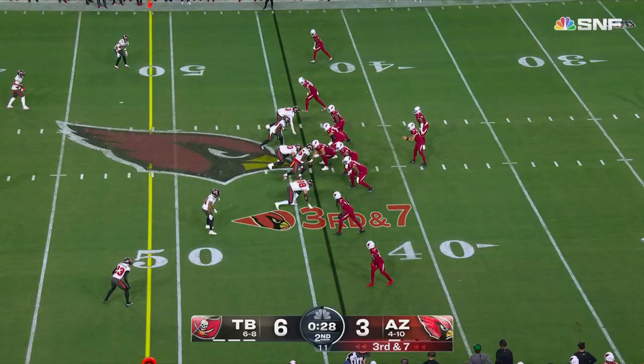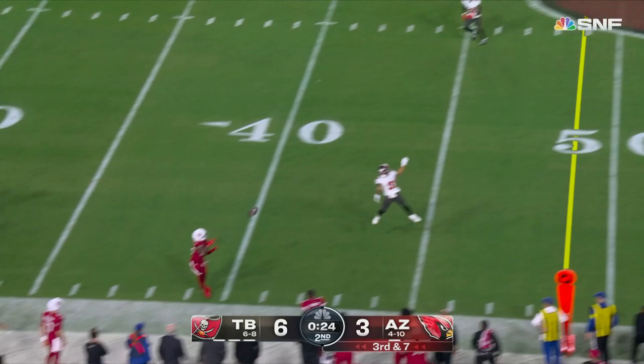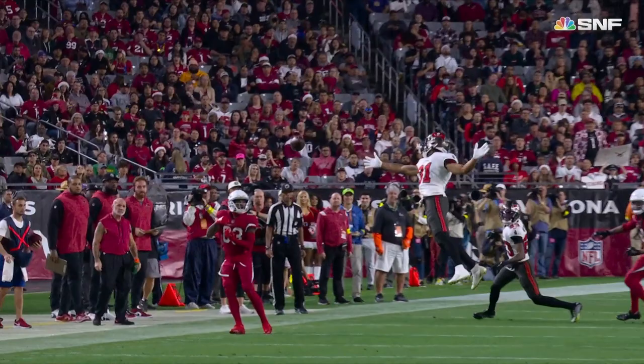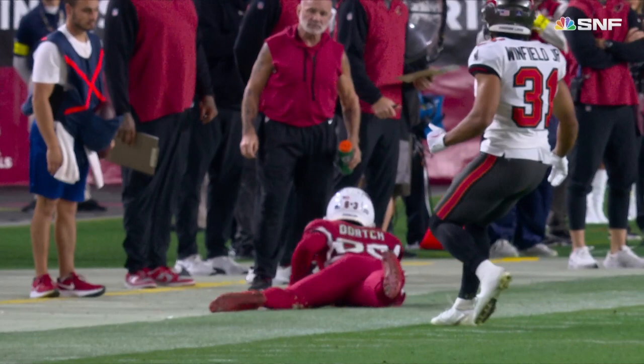A little offside jump — free play for McSorley. Going to take a sideline shot here, it's caught. Feet inbounds at the 39-yard line by Dortch. Free play, first down. Beautifully done. Larry Fitzgerald would be proud. That's perfect.